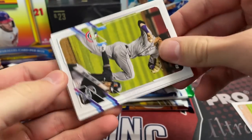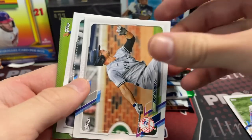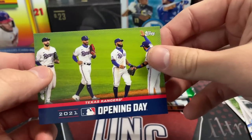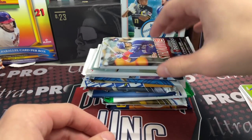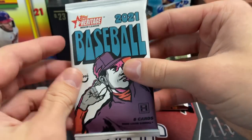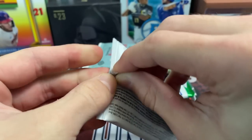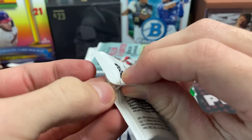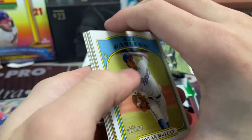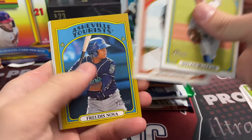Looking forward to what's coming out — it's funny, Bowman Draft used to always be a November release and Bowman's Best was always a December release. Everything seems to get pushed back a little bit. Heritage High Number came out this week.